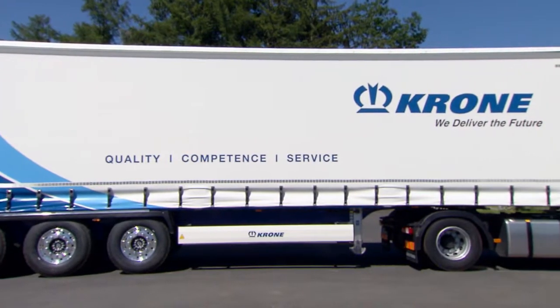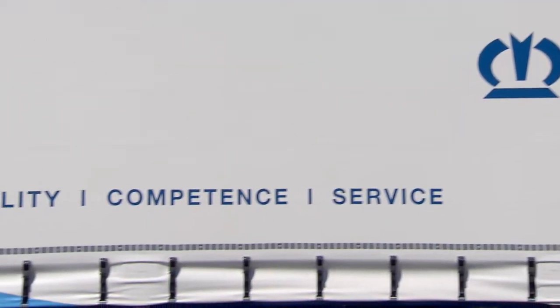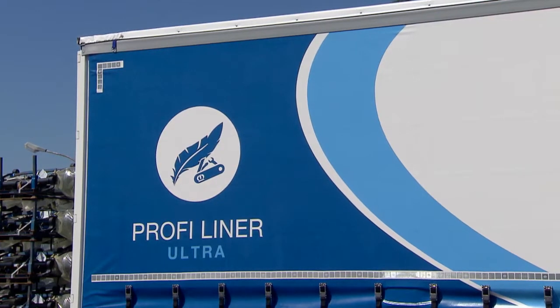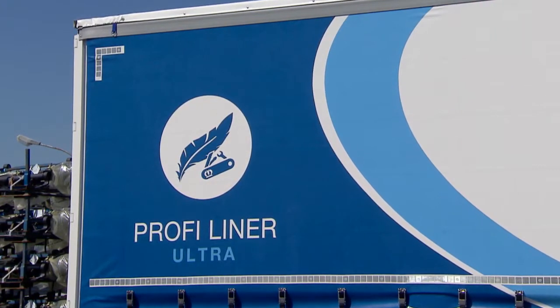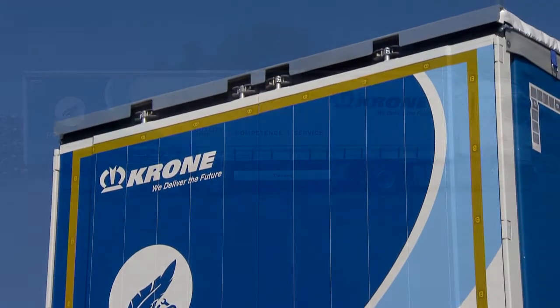A total of 500 kg of dead weight are saved on the Ultra. This means more payload and fewer journeys required. The Ultra reduces fuel consumption and CO2 emissions, and therefore makes a contribution to conserving the environment. The Porphy Liner Ultra from Corner.